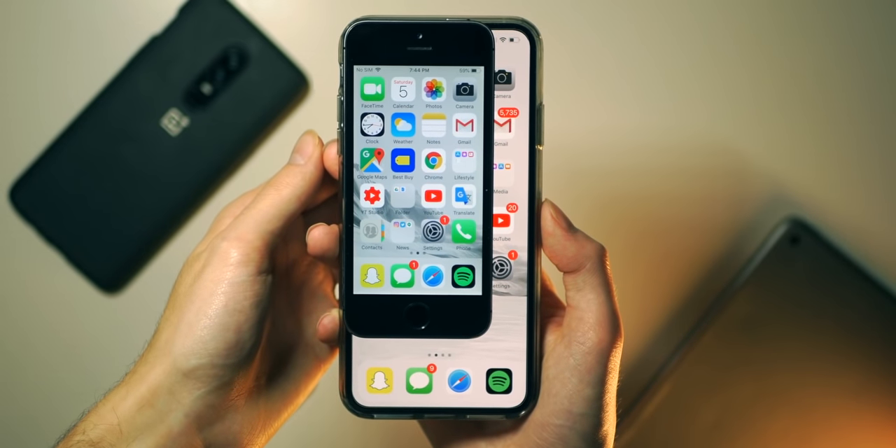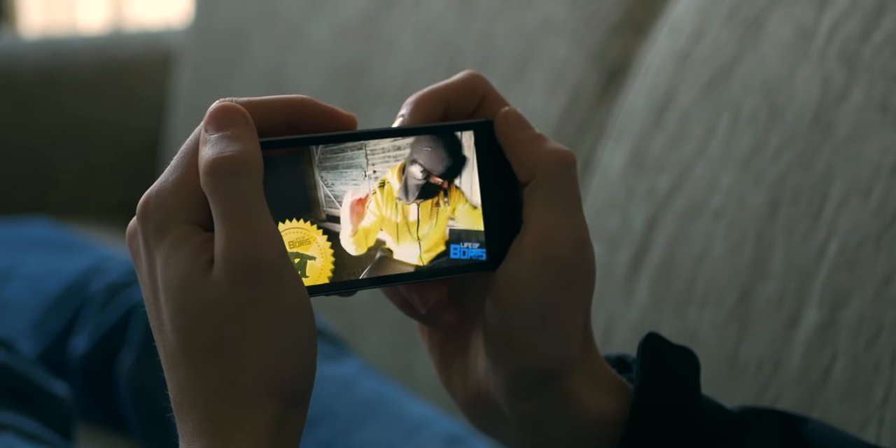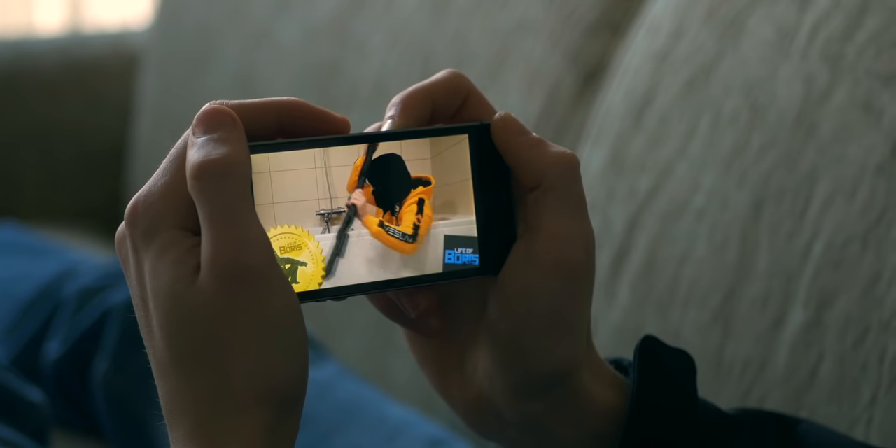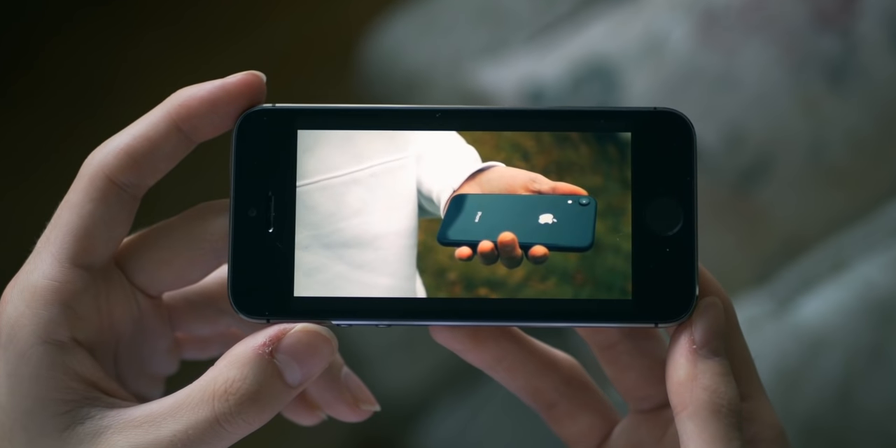Although the screen is quite a bit smaller than most flagships of today — just 4 inches diagonally — it will do the trick for some media consumption for the most part. But widescreen video, especially in more modern aspect ratios like 18 by 9, just looks a bit weird.